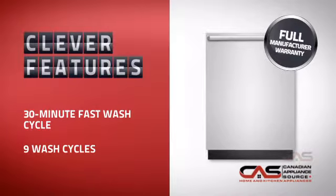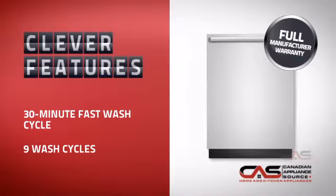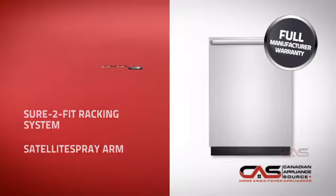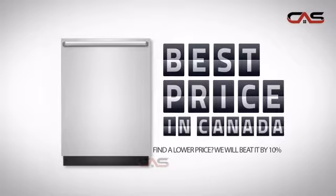With plenty of clever features that help you get spotless dishes with less effort, plus a reliable manufacturer warranty, it's the optimal choice for many customers. Why buy your dishwasher at retail prices when you can get it at the best price in Canada?